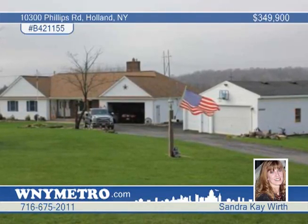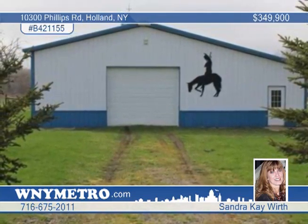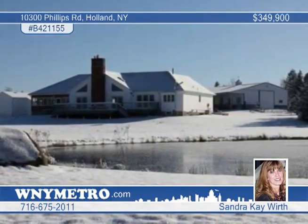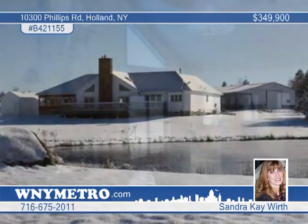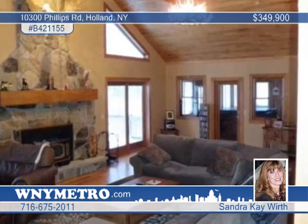This sprawling ranch home enjoys the private surroundings of 17.5 acres. The property includes a 64 by 42 stockade building with five stalls, a tack room and washing stall. There's also a two-and-a-half car attached garage, a heated three-car detached garage, and a large deck that overlooks the pond.